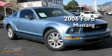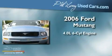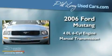This is a 2006 Ford Mustang. It has a 4.0-liter six-cylinder engine and a manual transmission.